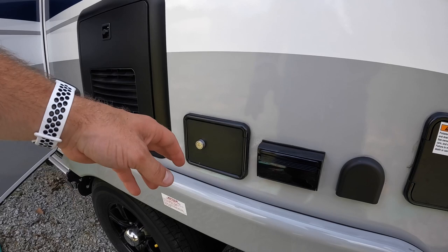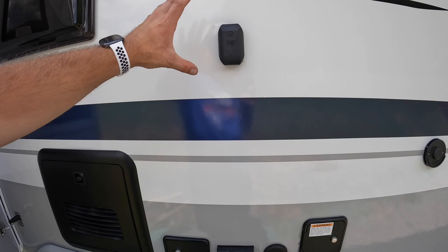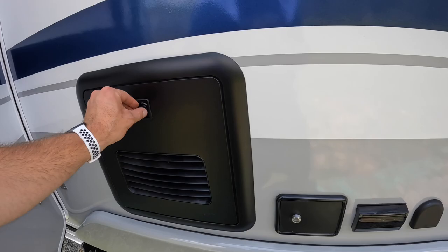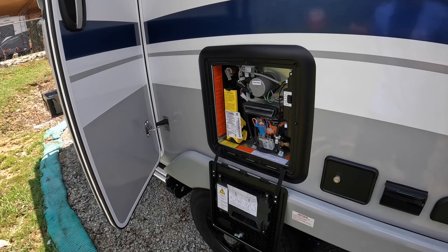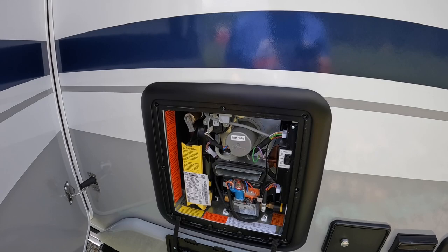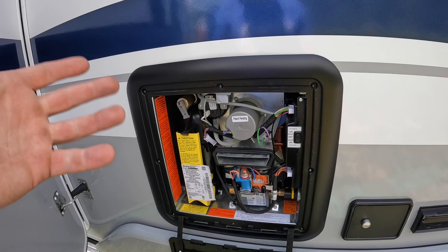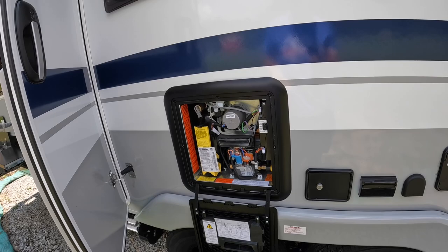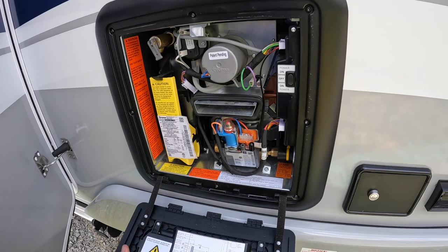Over here you've got two 110 outlets, USB outlets, and a DC outlet — that's for mounting an external TV right here. You'll have plug-ins whether you have a DC or AC powered TV. This is new for 2023 — Lance collaborated with Truma and presented all-new features. We have the on-demand Truma AquaGo tankless heater. It's literally instant hot water and you don't run out — it's an endless stream. They're super easy to winterize; I can do a separate video on that when the cooler season comes.